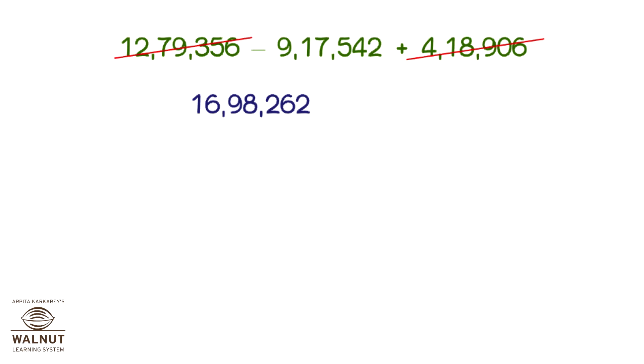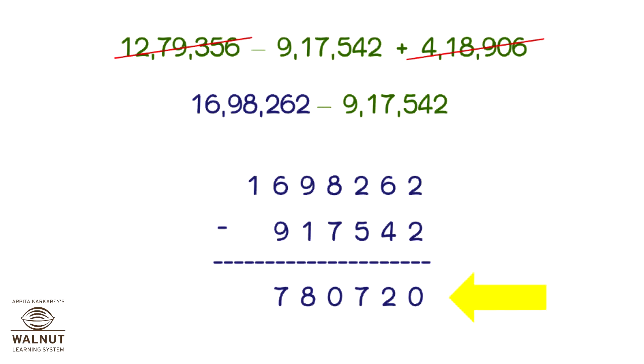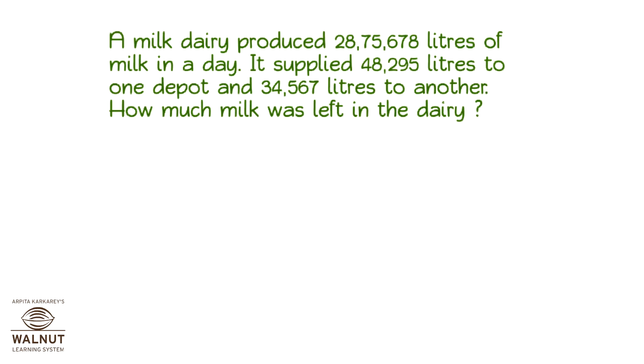The sum is what we have to use for the subtraction. Now we subtract this number from the sum. Let's do it. We get the difference, and that is our final answer. The difference is 7,80,720. Let's try a mixed word problem now.